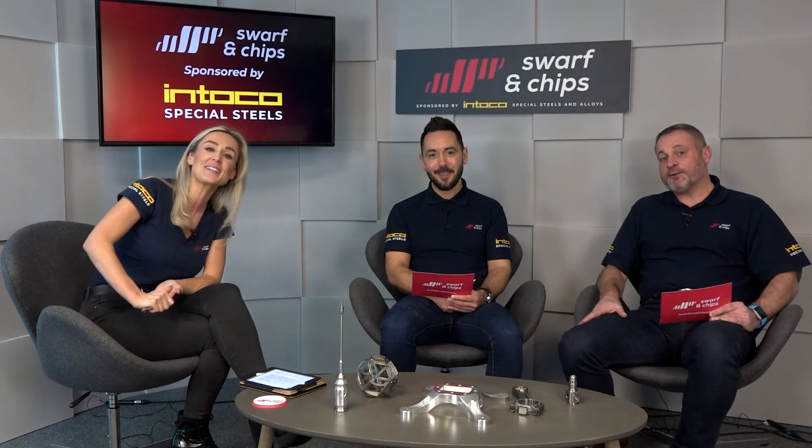That's it for this week's Swarf and Chips show. Thank you very much. Don't forget we've got our podcast every Monday and our question time on the last Monday of every single month. Please comment, like, and subscribe to all of our channels throughout the show. You've heard some of the successes we've been having, so do get in touch. And as we always say at the end of every single show — keep those spindles turning.